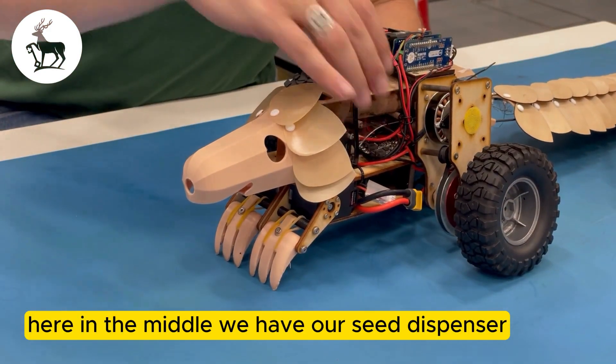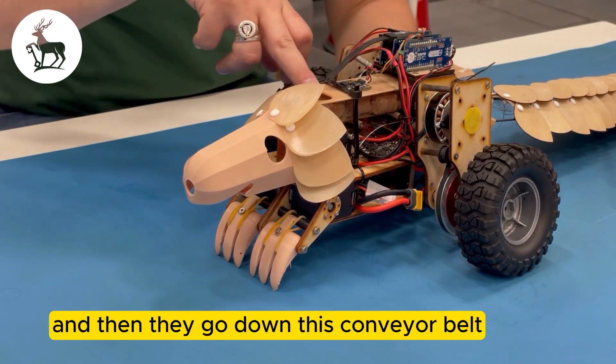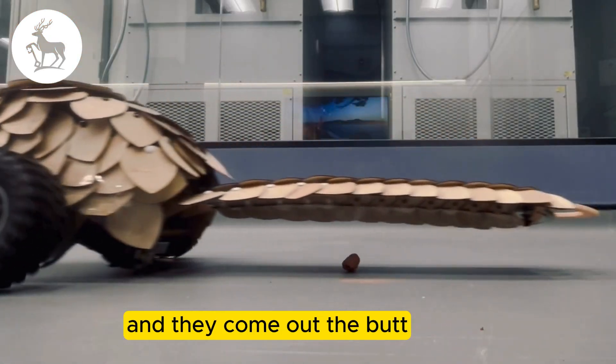In the middle we have our seed dispenser, so seeds can be fed in here if we want some extra space, and then they go down this conveyor belt and they come out the back.